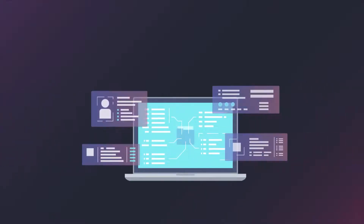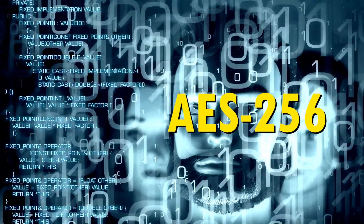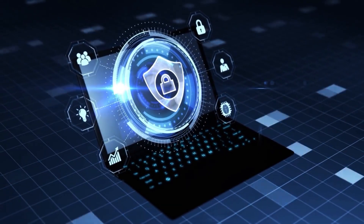The encrypted vault serves as a fortress for your passwords, protecting them from unauthorized access. With strong encryption algorithms like 256-bit AES encryption, password managers employ state-of-the-art security measures to keep your data safe from prying eyes.